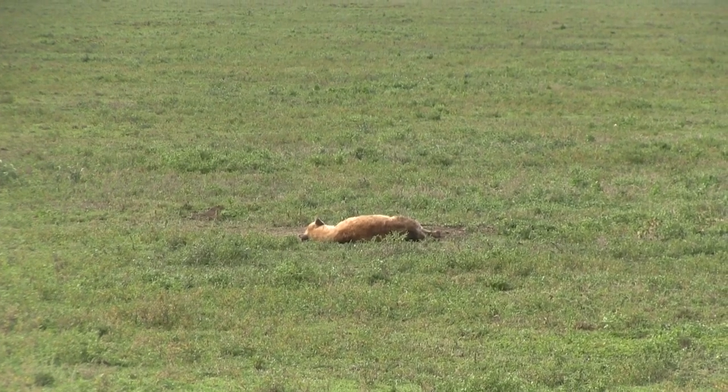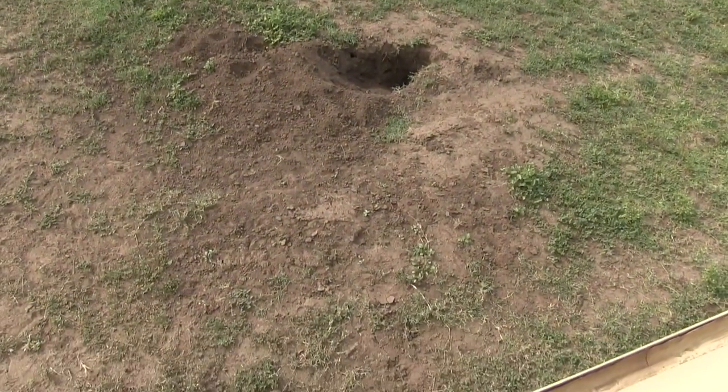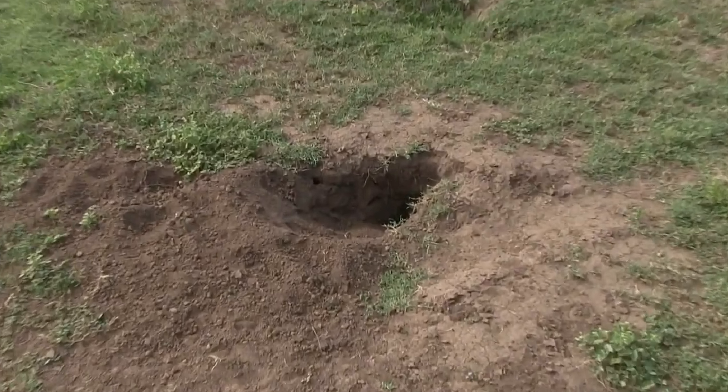And off in the distance, yet another hyena. Don't these things ever go away? This one is protecting a den, which is right off the road.